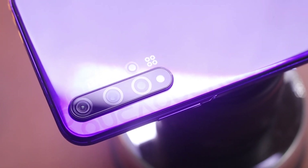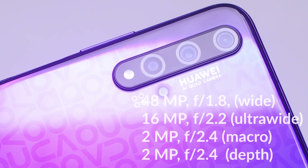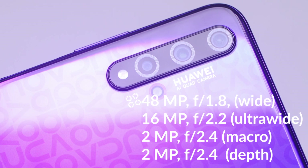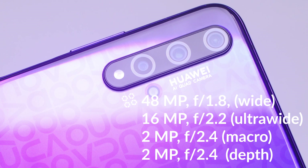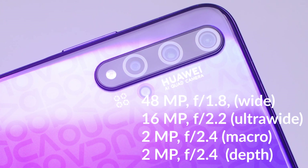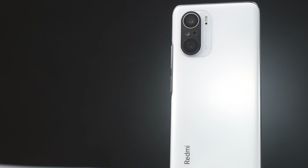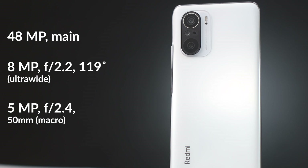Now let's check out the cameras on both devices. The Huawei Nova 5T comes with a 48-megapixel main sensor, a 6-megapixel ultrawide, a 2-megapixel macro, and a 2-megapixel depth sensor. The Poco F3 also comes with a 48-megapixel main sensor — one I wasn't very impressed with in my full review — but let's see how it compares against the Huawei Nova 5T.